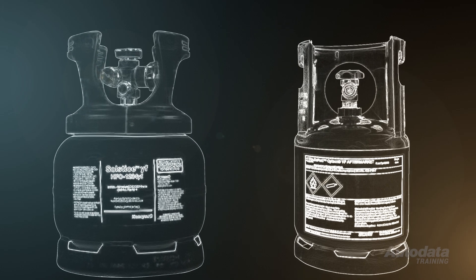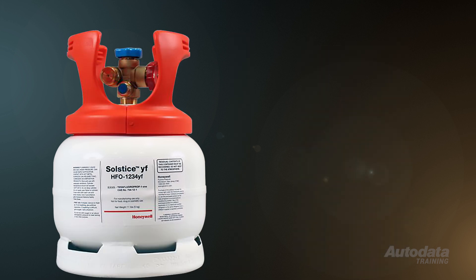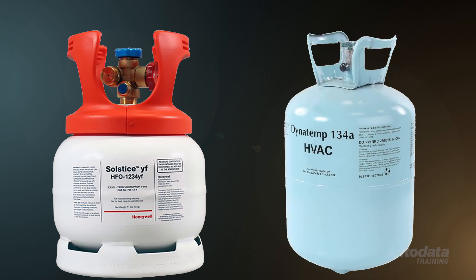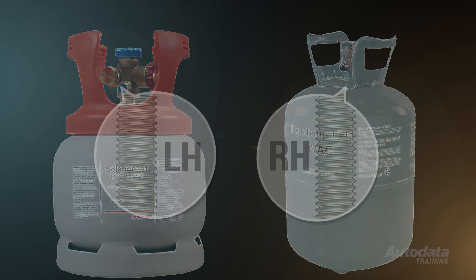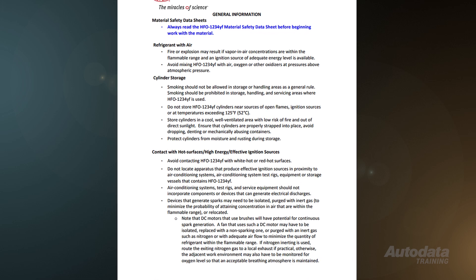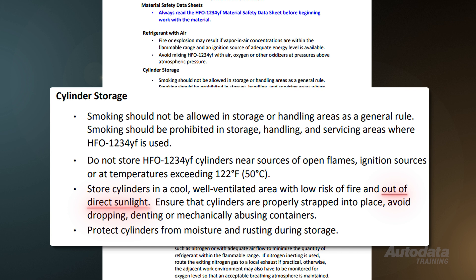R1234YF cylinders are easily identifiable as they are white in colour with a red band across the top. To prevent cross-fitting an R1234YF cylinder to an R134A machine, the liquid valve attachment is machined with a left-hand thread, compared to the right-hand thread used on the R134A cylinder. We need to use some special precautions in regards to storage of R1234YF cylinders: keep them out of direct sunlight, below 50 degrees Celsius, in a well-ventilated area, and keep them away from sparks or flame.